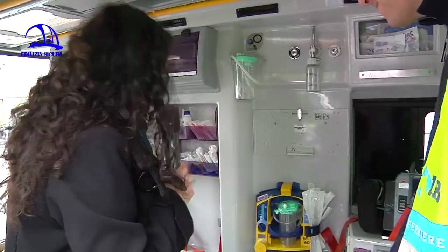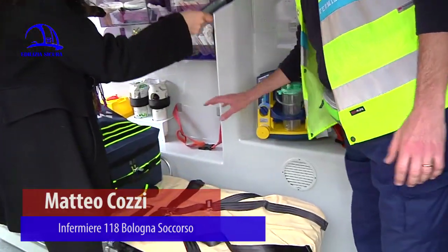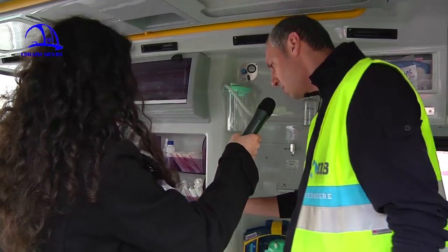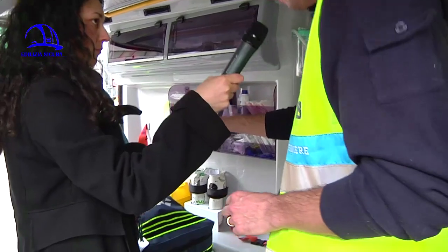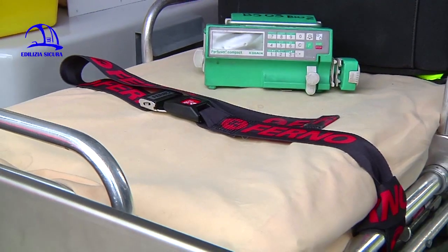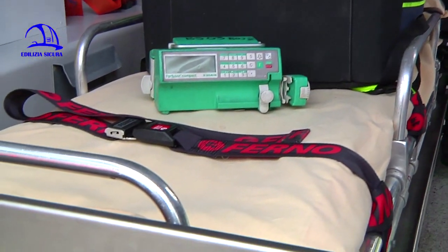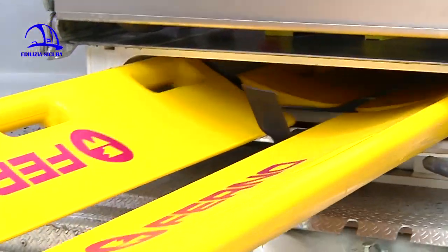Saliamo a bordo di un'ambulanza per vedere come si adopera il primo soccorso. Qui vediamo innanzitutto la lettiga, la barella per il paziente, con le cinghie per l'immobilizzazione, affinché durante il trasporto non ci siano pericoli. Abbiamo poi tutta una serie di kit per l'immobilizzazione del paziente traumatizzato, inclusa la tavola spinale. Al massimo possono stare due barelle qui dentro.